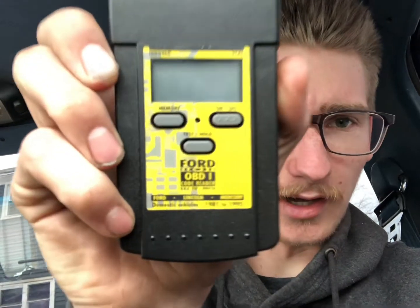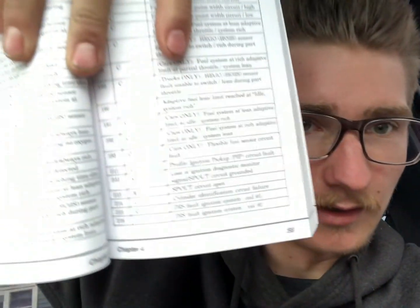So what we did today, we picked ourselves up an OBD1 scanner — this is for 1981 to 1995, and this truck's a 96 but for some reason it works. It threw us a couple codes: code 211, which was profile ignition pickup circuit fault — that's the PIP inside the distributor — and code 212, which was loss of ignition diagnostic monitor signal, spout circuit grounded. So basically we're not getting spark, and I had checked that as well.